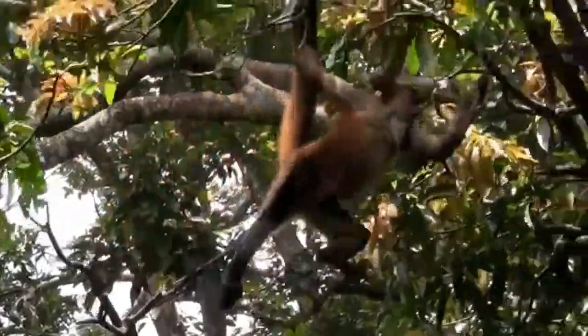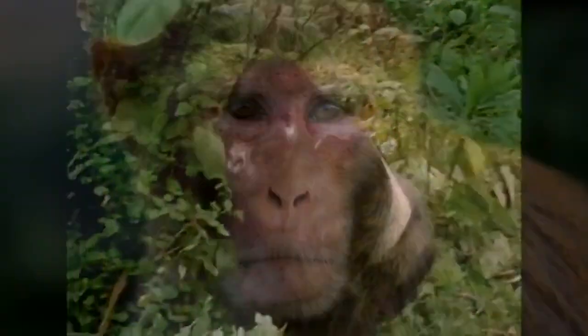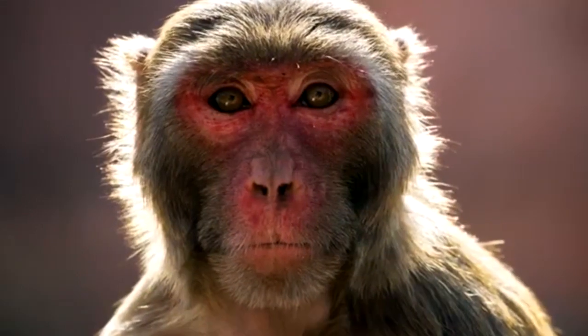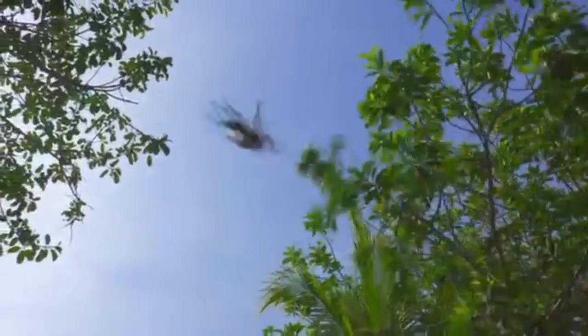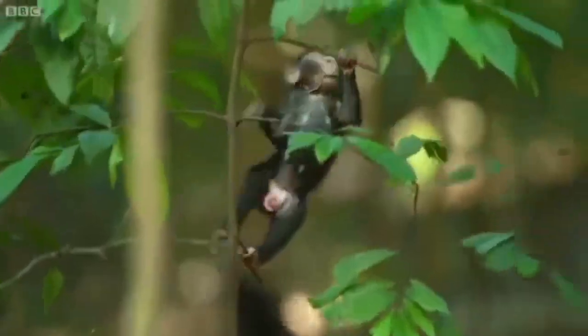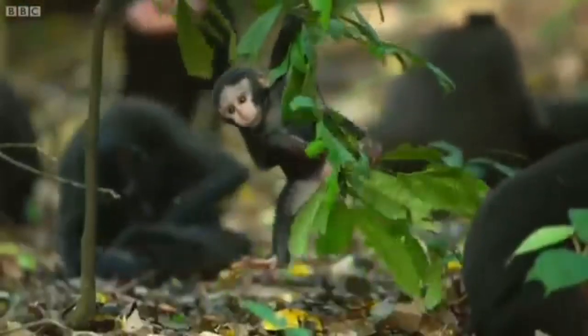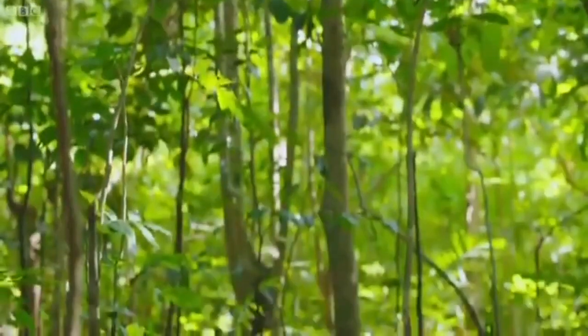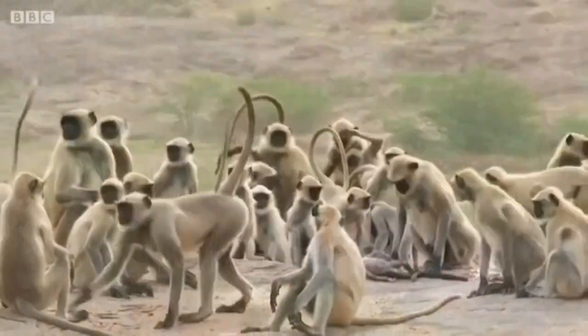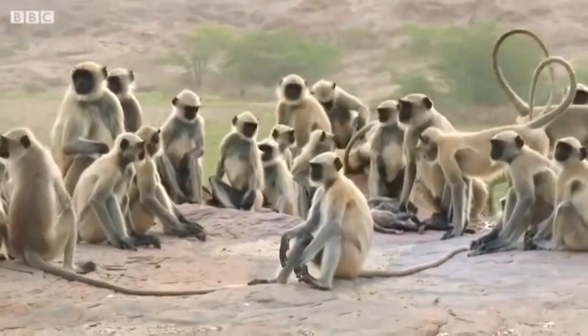All primates have unusually flexible shoulder joints, which allows them to use their arms very effectively in climbing trees. As their nose progressively shrank in size over millions of years, there was a corresponding increase in vision. All living primates have forward-facing eyes, which give them excellent depth perception, allowing them to easily judge the distance between trees. Most primates spend their lives in large social groups. For many, a large community provides protection. Most of their waking hours are spent socializing, which is made easier by complex vocalizations and visual displays. They regularly groom each other by picking out bugs, keeping clean and satisfying emotional needs at the same time.